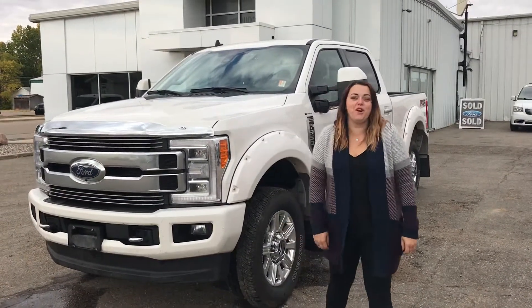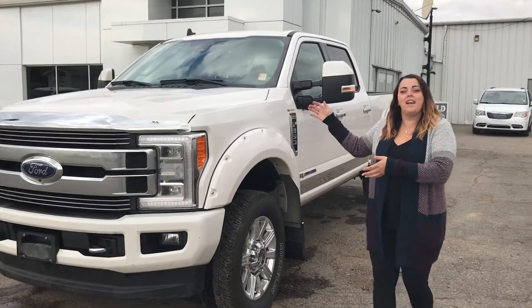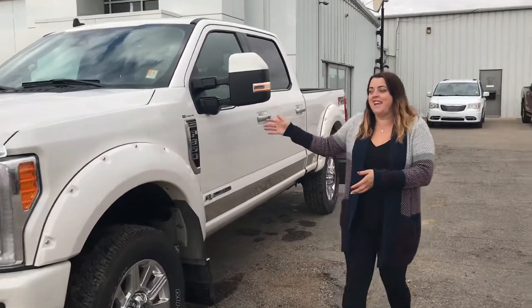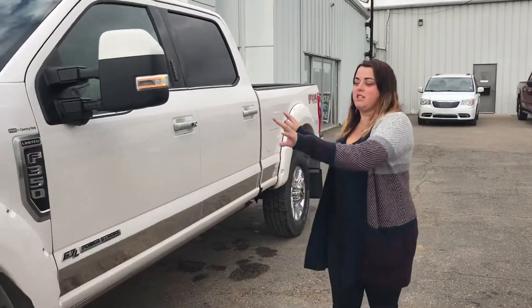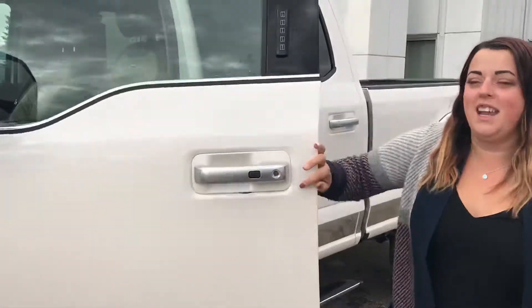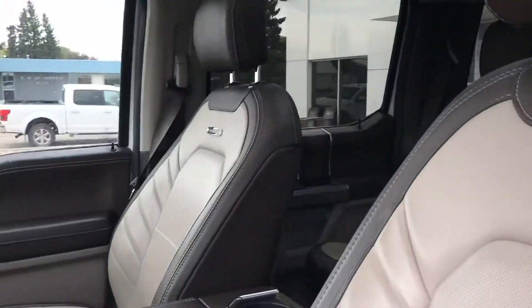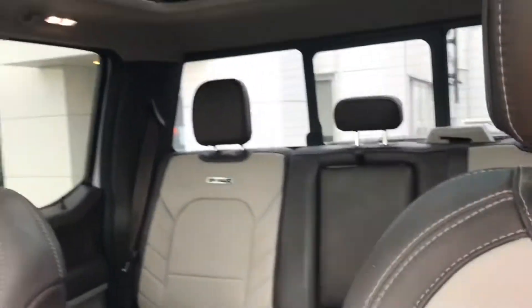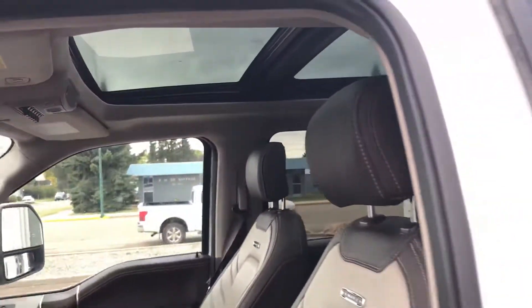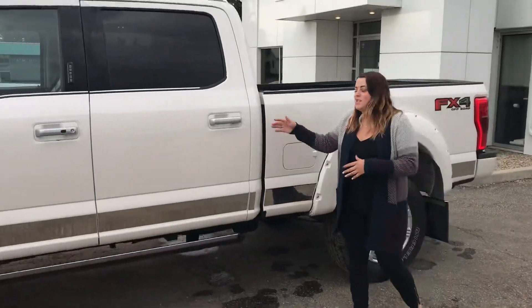Hey everyone, it's Kelsey here at Country Ford in Wilkie, and I have some great news — we got this fresh traded 2019 F-350 Limited Special. It's got some aftermarket features on it. We're gonna take you inside: it's got navigation, Bluetooth, heated and cooled seats, massaging seats, sunroof — it is fully loaded to the max. This is a beautiful 2019 F-350 Limited.